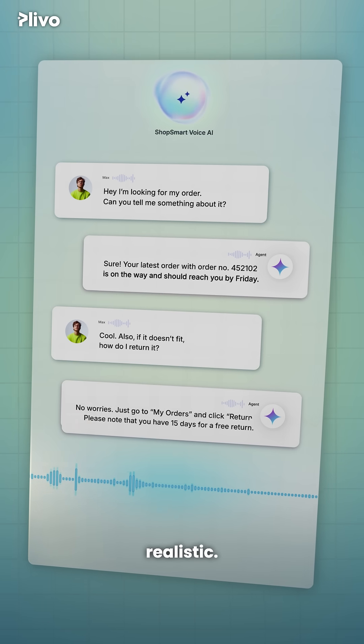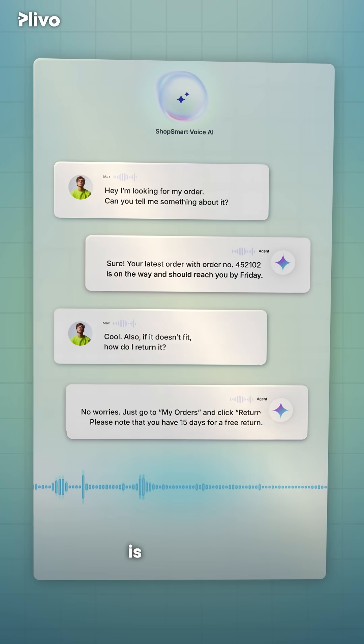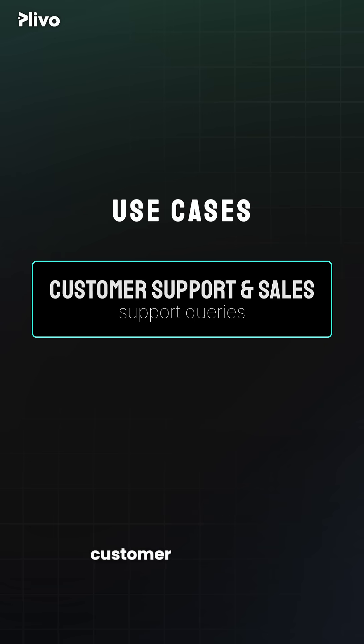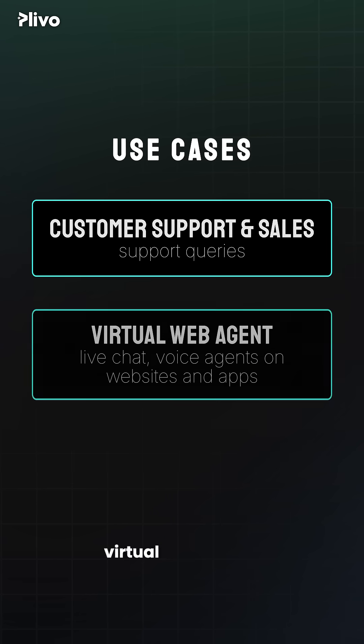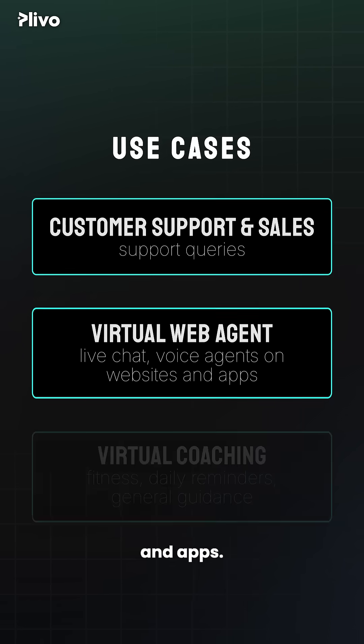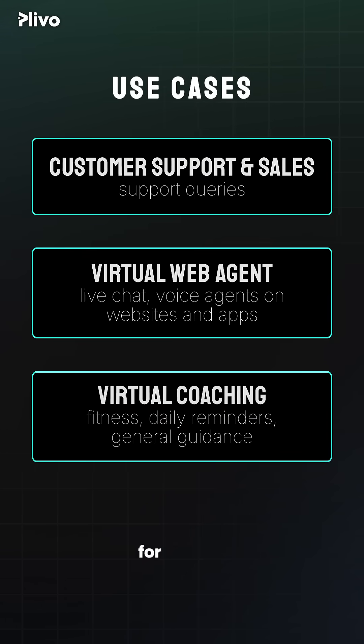That's pretty realistic. Latency is low and the voice is expressive and convincingly human-like. This is particularly useful for: one, customer support use cases where voice agents handle all the support queries; two, virtual web agents to power live chat or voice agents on your business websites and apps; and three, virtual coaching for fitness, daily reminders, and general guidance.